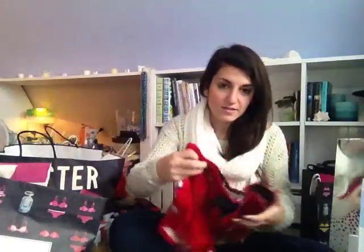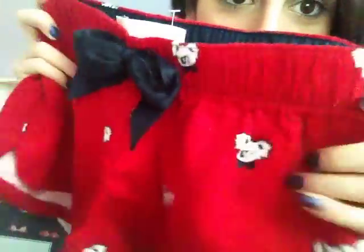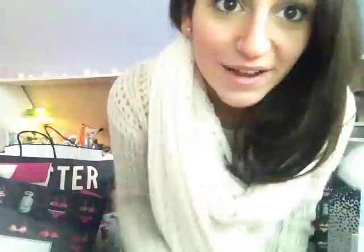Then I got these pajama bottoms, and they are like the cutest because they have these tiny little koala bears. I love koala bears. I'm not really one for pajama shorts because I feel like they ride up all the time and they're super uncomfortable. But I had to get them because they had koala bears. It kind of makes me sad because I wish I would have bought these other pajama pants — they have little mooses on them with little scarves, so cute.